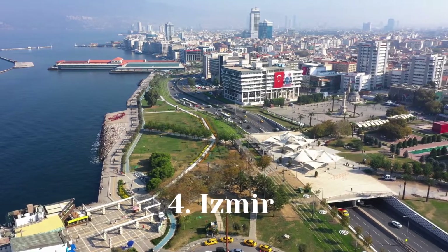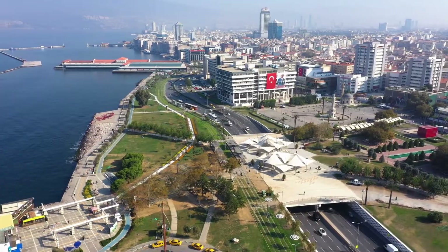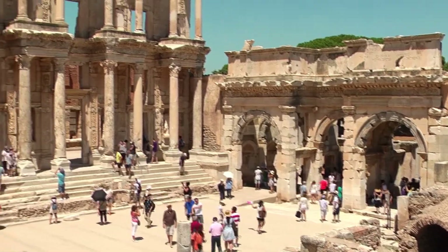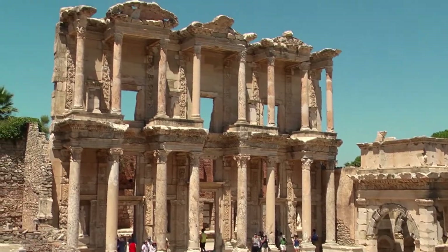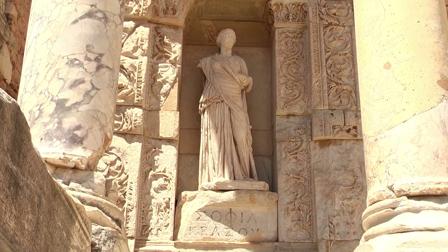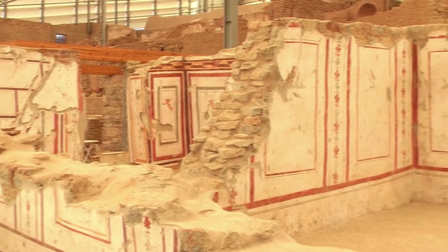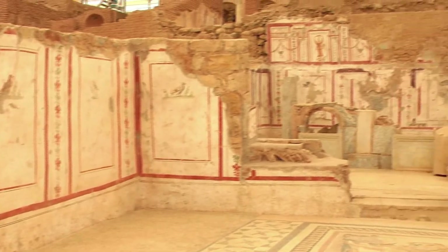Number 4: Izmir. On the Aegean coast of Turkey is the city of Izmir. It was founded by the Greeks as Smyrna in antiquity, seized by the Romans, and reconstructed by Alexander the Great before joining the Ottoman Empire in the 15th century. Its numerous archaeological monuments now include the Roman Agora of Smyrna, which is now an outdoor museum. Alexander's reign saw the construction of the mountaintop Kadifekale, or Velvet Castle, which dominates the city.